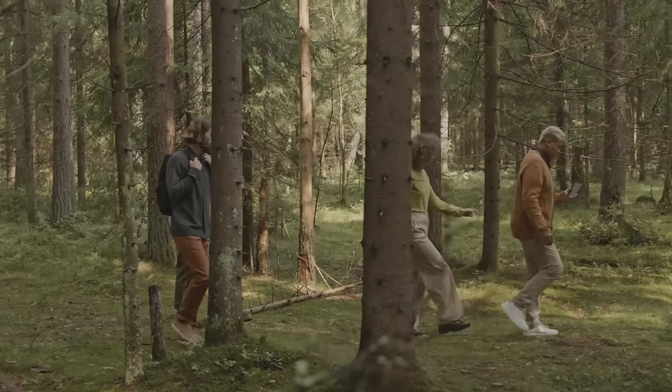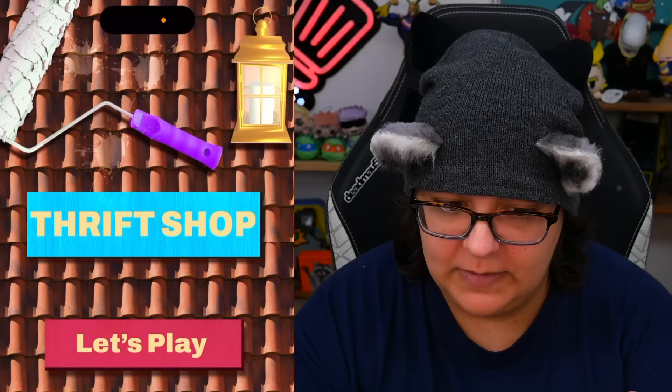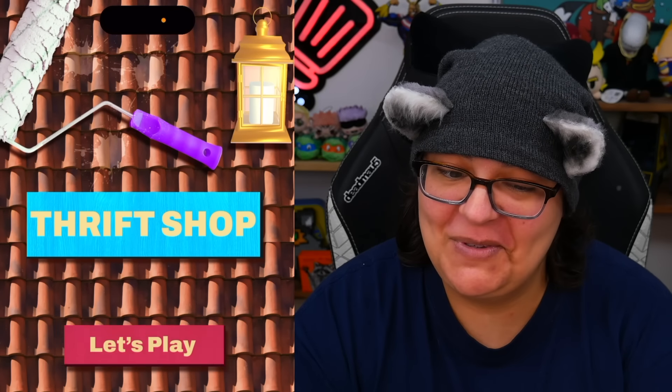Alright, Thrift Shop, let's see what you've got for me. Oh, the music — very bouncy. I don't know why this feels like day camp, just bring me out in the woods and sing on the guitar and eat marshmallows. We see hands painting a wooden house, a ruler, and a lantern. We can't turn the music off, so let's click 'Let's Play.'